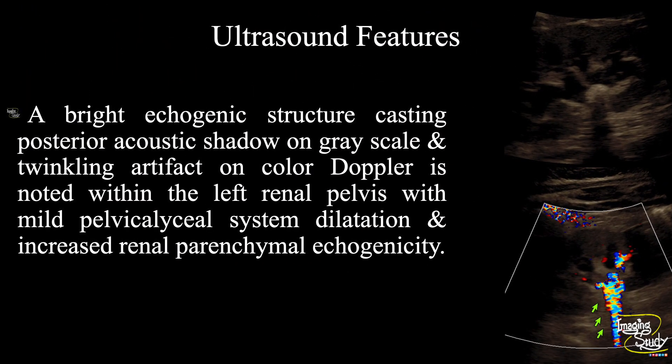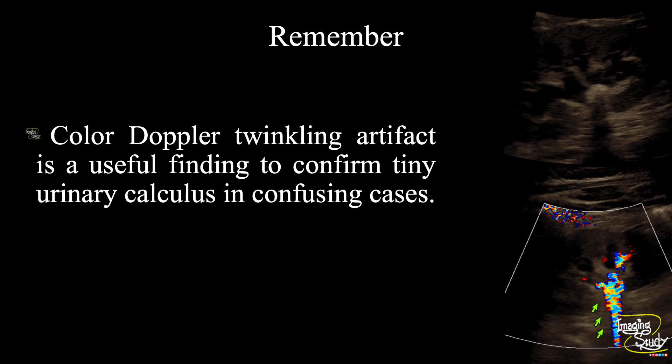In summary, a bright echogenic structure casting a posterior acoustic shadow on grayscale, and twinkling artifact on color Doppler, is noted within the left renal pelvis, with mild pelvicalyceal system dilatation or hydronephrosis and increased renal parenchymal echogenicity. These features suggest a case of left-sided nephrolithiasis with features of obstructive nephropathy. Take-home message: color Doppler twinkling artifact is a useful tool to confirm tiny urinary tract calculi in confusing cases.